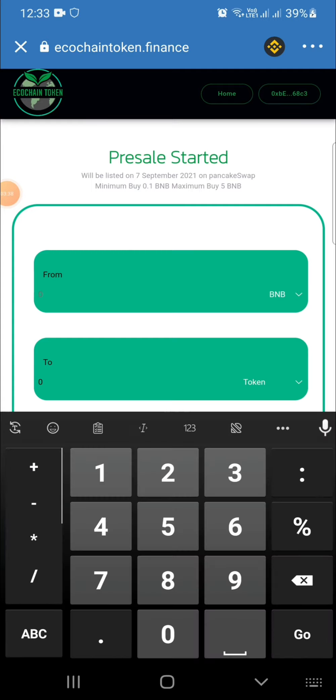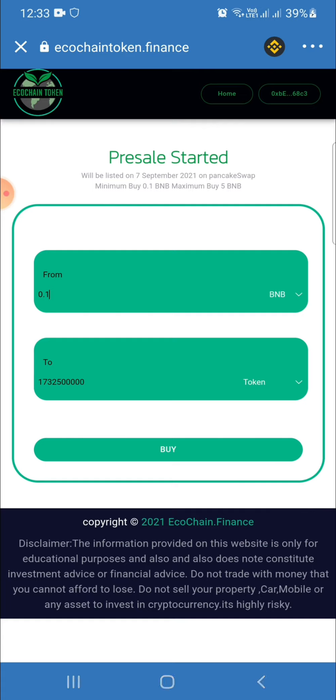Here I am going to make a transaction of 0.1 BNB. Then I can see how much coin I will receive — 17,325 tokens. You know you are going to get a good amount. I am going to click the buy button.